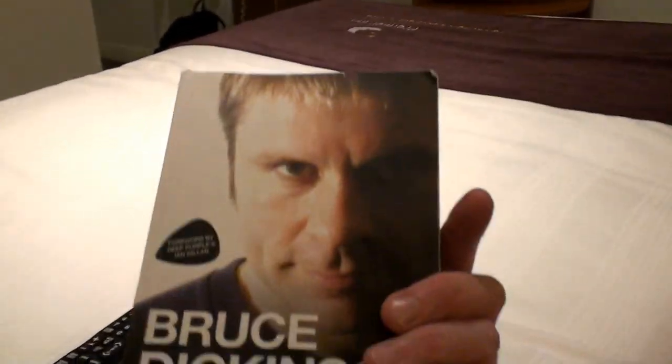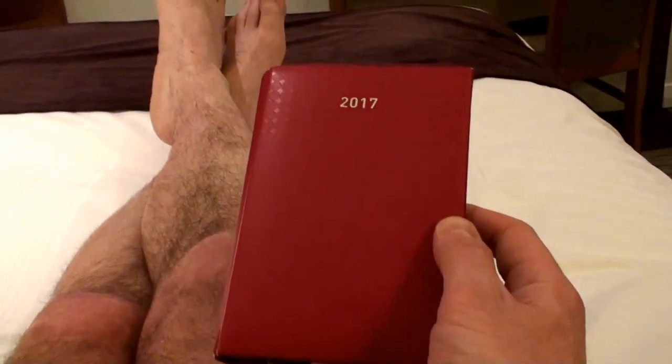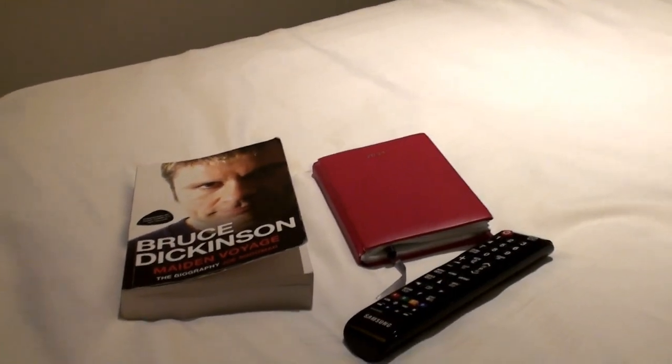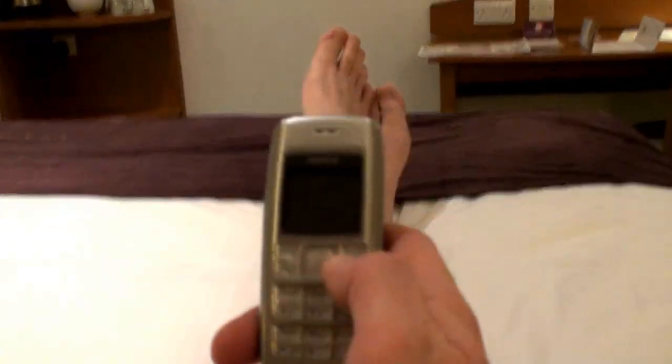It's a really awesome read and I'm just getting to the point where he's actually joined Iron Maiden from his old band Samson. I'm quite into biographies and things like that. I've got my diary here and I just write a few lines a day — I've been doing that for many, many years. They're a great reference, and maybe one day good to look back on areas of your life where you've really moved on.